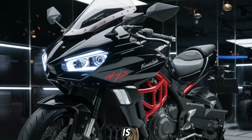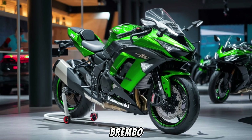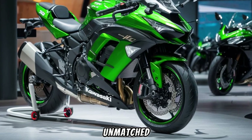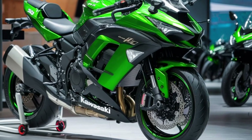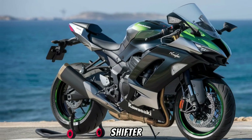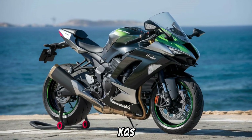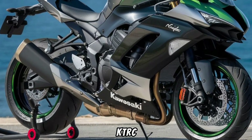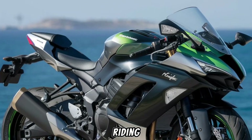Braking is no less impressive, with the latest Brembo Stylema monobloc brake calipers providing unmatched stopping power. And for those who dare, the Kawasaki Quick Shifter, KQS, and Kawasaki Traction Control, KTRC, offer 9 modes of sheer riding pleasure.